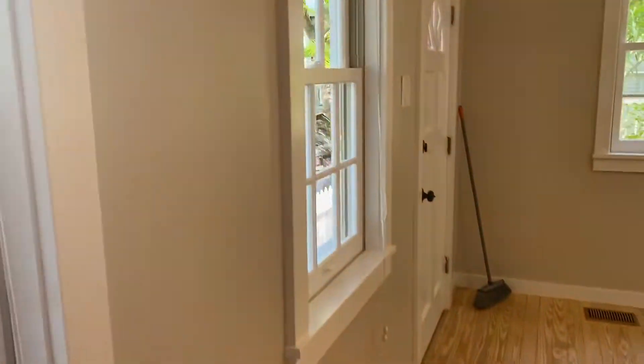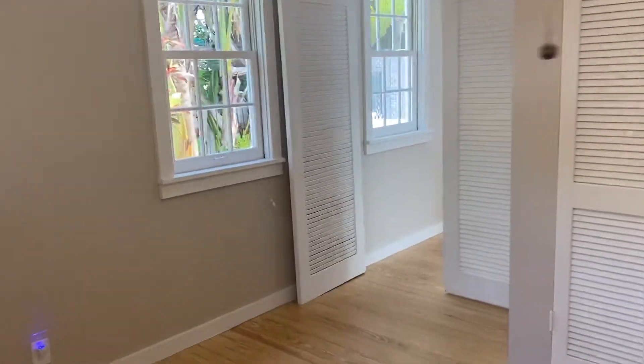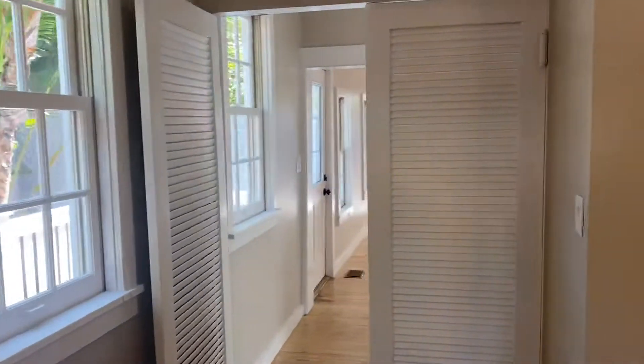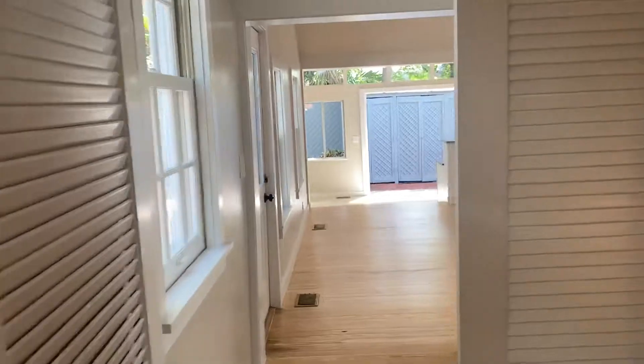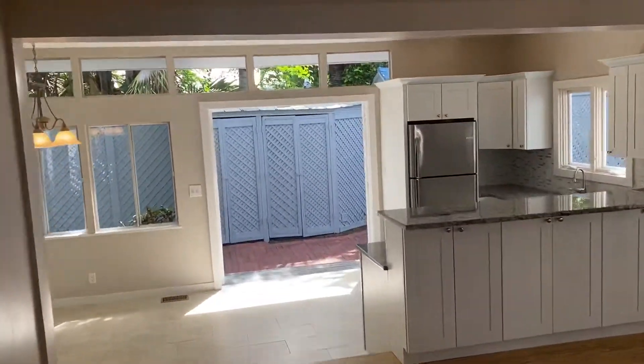You'd take the house off the boat, roll it to the foundation — and apparently that's what they did with this particular property. Now we'll walk through the entire house and go out to the backyard side area.